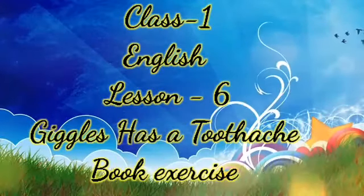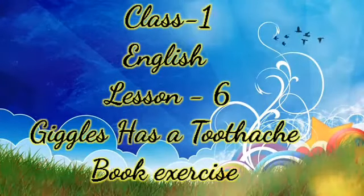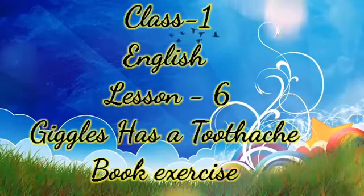Hello everyone, welcome to our English class. Today we are going to learn lesson number 6, Jiggles has a Toothache. Now we are going to do some exercises of this chapter. Let's start.